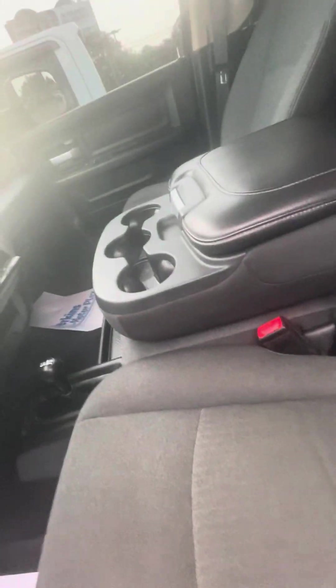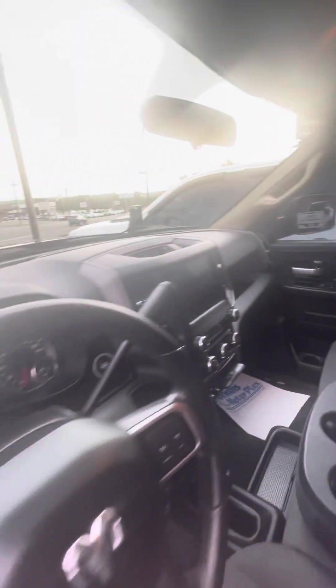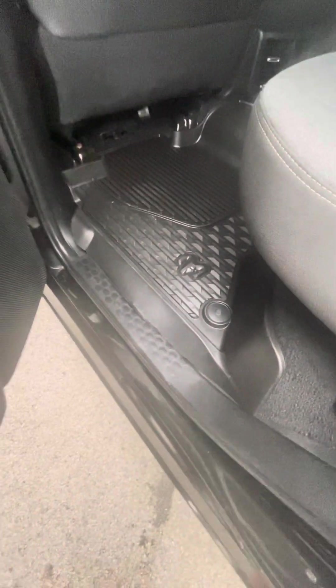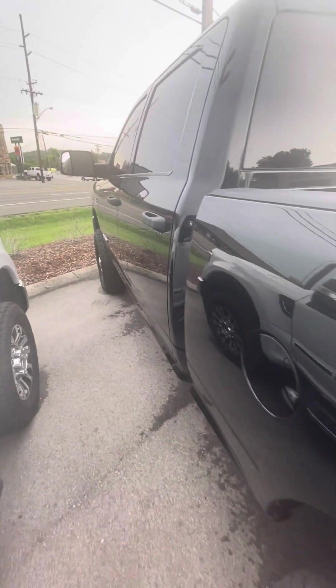Front seat looks good. No smoke smells, no odors — super nice on the inside. Passenger side back door looks great. Back seats look good. Got your all-weather floor liners in there. No smoke smells, no odors.